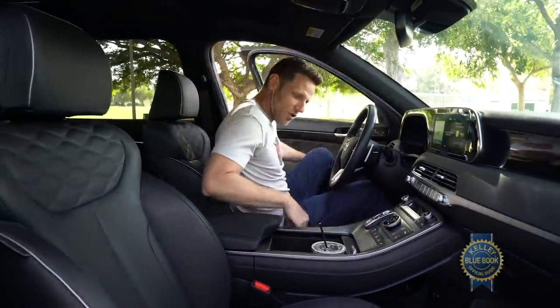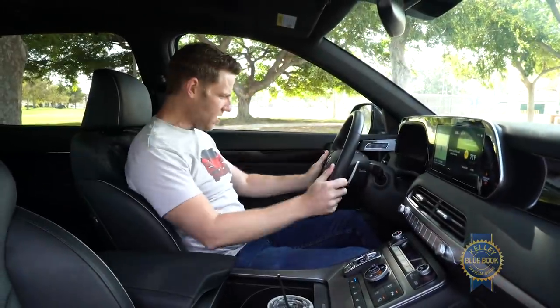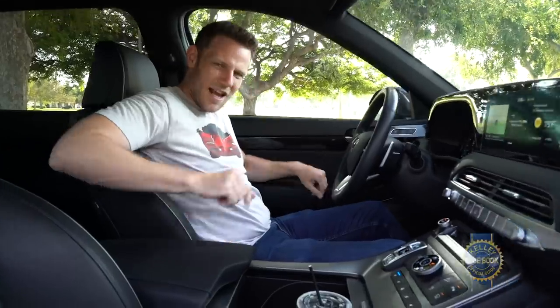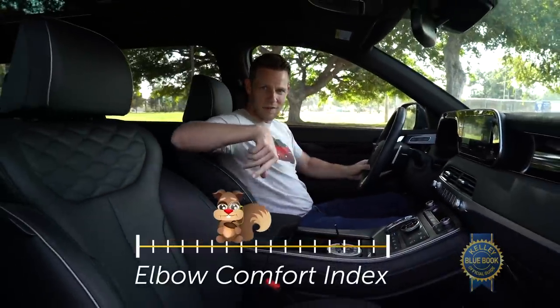In the command position the seat fits me well and the armrests are agreeable, kind of soft. Although I wish there wasn't this seam right here — it kind of rubs my elbow when I'm driving in an eight and four position.